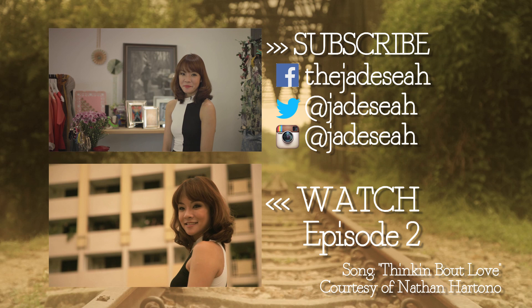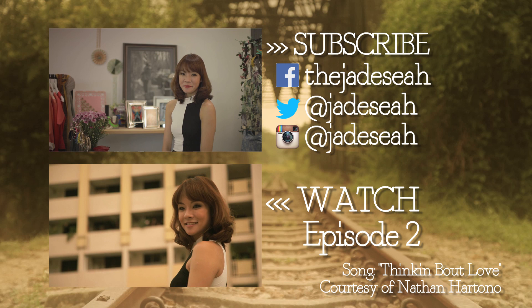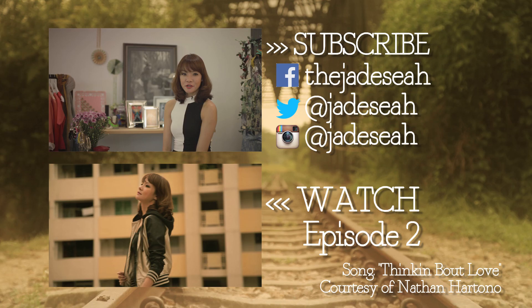If you liked that, remember to subscribe to my channel. Let me know what you think in the comment box below. You can also catch up with me on Twitter, on Instagram and on Facebook.